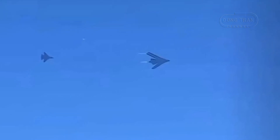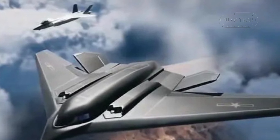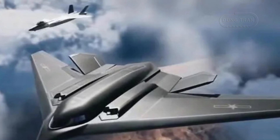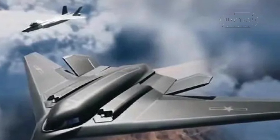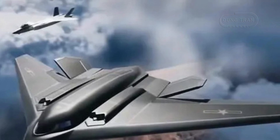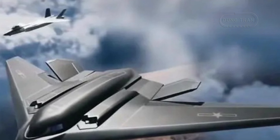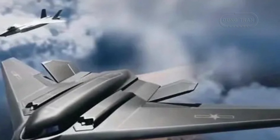China's unveiling of the H-20 stealth bomber represents a significant leap in its ambitions to modernize its air power and project military strength across the globe. As China's first dedicated strategic bomber, the H-20 signals the People's Liberation Army Air Force's shift toward a more robust and technologically advanced military, and it directly challenges the United States' dominance in the air with its own next-generation stealth bomber, the B-21 Raider.